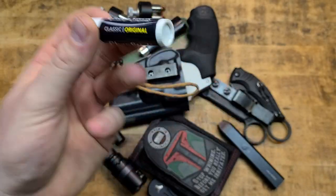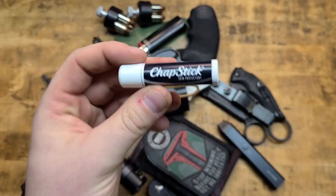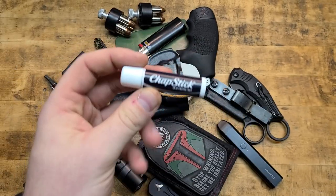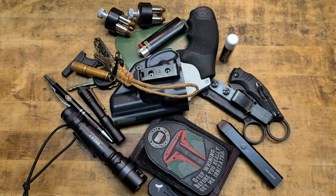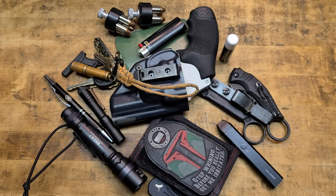ChapStick — ubiquitous. Everybody's got ChapStick in their pockets, purse, or car because it gets cold, you get chapped lips, or it's dry heat. It also has a wide variety of fire-starting and medical purposes. I want people to get more used to carrying useful stuff. Most people coming into the gun shop aren't carrying this unless they have a backpack — and even then, they leave it behind. This is easy to carry. Rather have it and not need it.